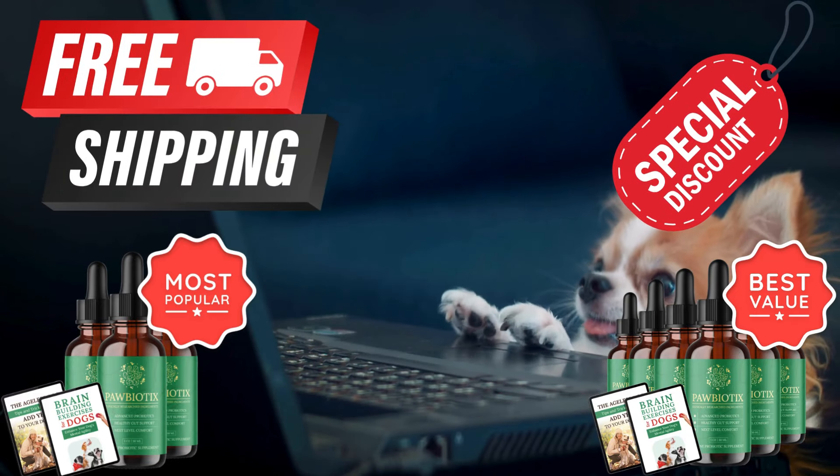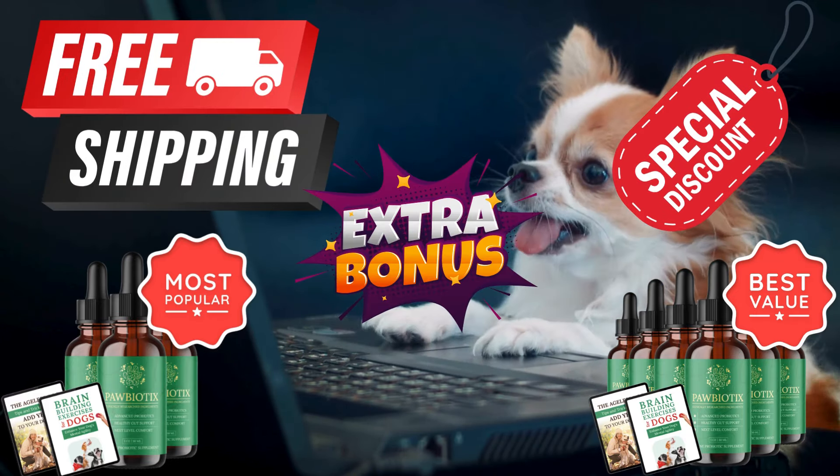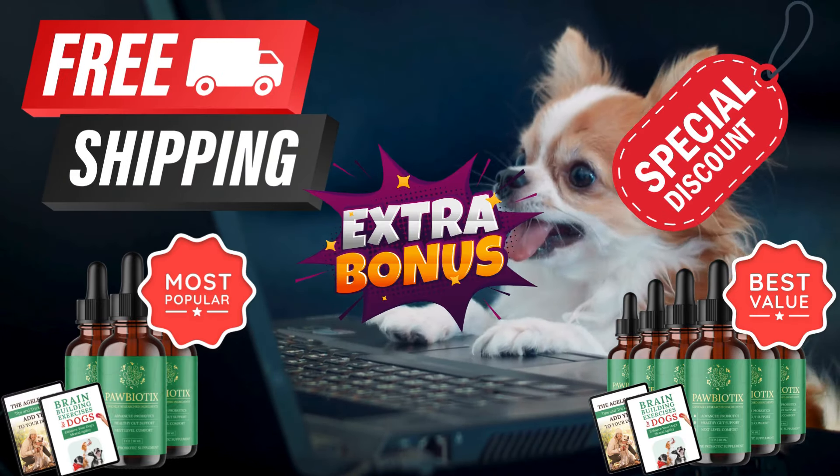And more — if you purchase 3 or 6 bottles, you get a massive discount, free shipping, and 2 free bonuses. Our carefully crafted formula has been specifically designed to cater to the needs of all dogs, irrespective of their breed, age, or size.